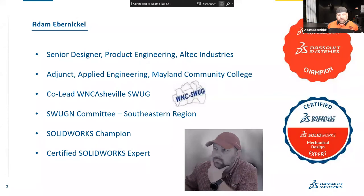Just to reintroduce myself for those who may not have seen it already: I'm a senior designer and product engineer at Altech Industries, adjunct in the applied engineering department of Malin Community College. I co-lead the Western North Carolina Asheville SWUG group with Phil Blim, and I'm also a SWUG committee member for the Southeast region and the Altech organizational SWUGs, a SOLIDWORKS champion, and certified SOLIDWORKS expert.